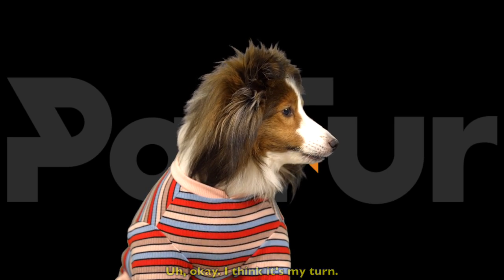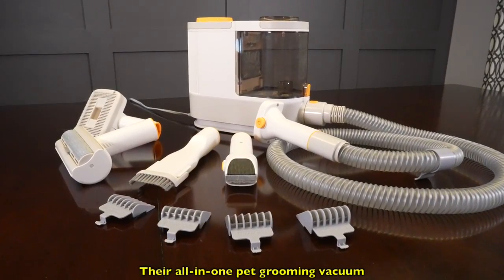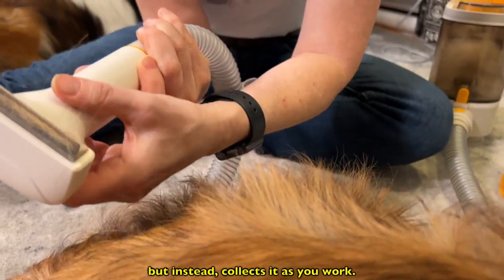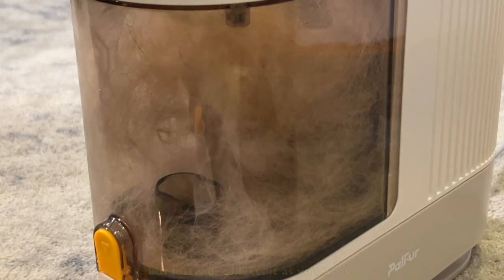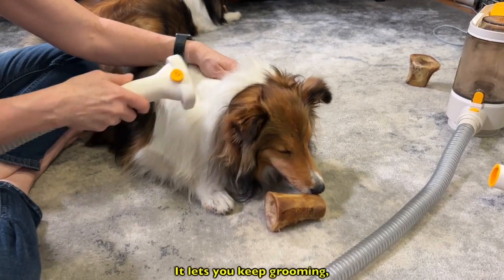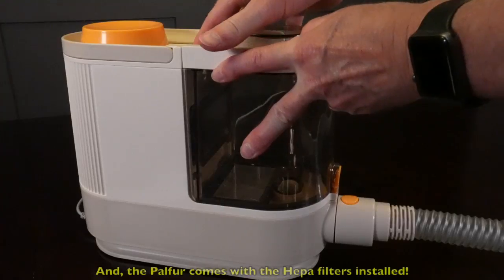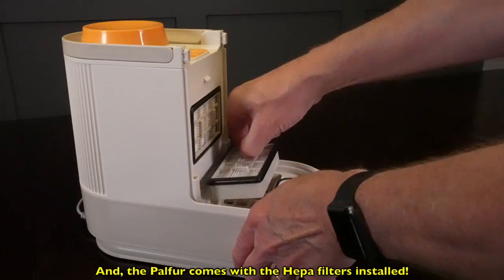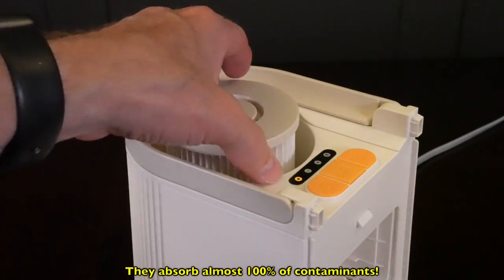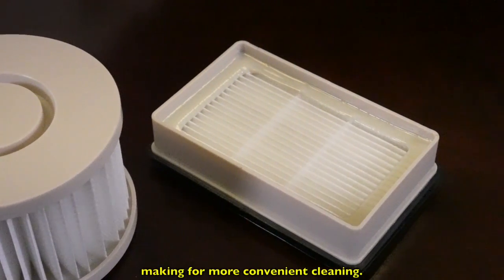I think it's my turn. Palfur has a different take on grooming at home. Their all-in-one pet grooming vacuum doesn't blow the hair into the neighbor's yard, but instead collects it as you work, using a dual-air channel design unique to Palfur. It lets you keep grooming because you don't need to clean the hair chamber as often. And the Palfur comes with HEPA filters installed — they absorb almost 100% of contaminants. These filters can be replaced at any time, making for more convenient cleaning.